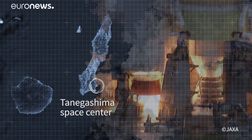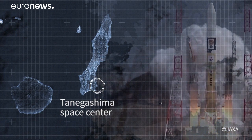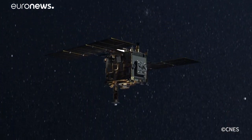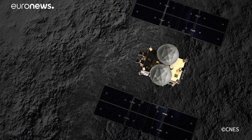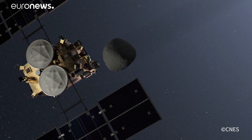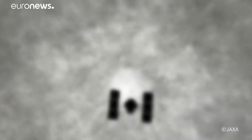More than four years after its launch at the Tanagashima Space Center in Japan, the space probe Hayabusa-2 is ready for its main mission, to collect the soil sample from the asteroid Ryugu. The probe, in orbit above the asteroid, must undertake a touch-and-go maneuver.